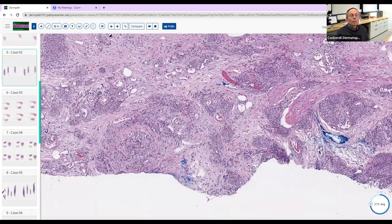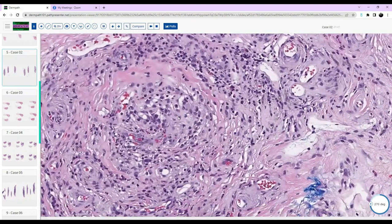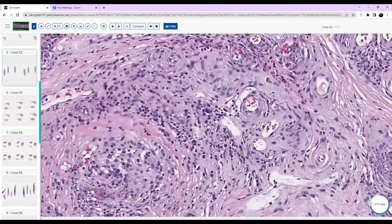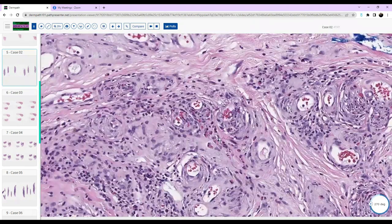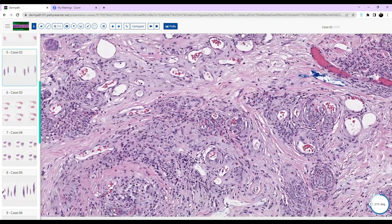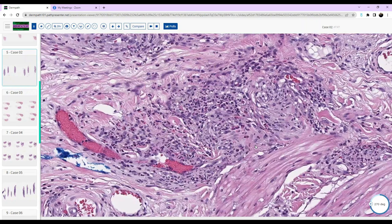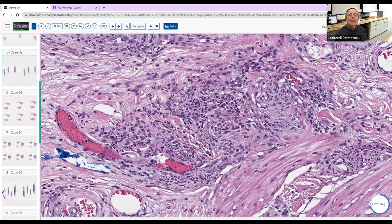Were all the neutrophils intact, or were any demonstrating other findings? I did see some nuclear dust. Excellent. So what was your differential diagnosis of this pattern? I noticed some really atypical-looking lymphocytes in some places, staining really purple and large, so I was thinking something lymphomatous — granulomatous mycosis fungoides, or a CD30 lymphoproliferative disorder given the eosinophils. But with neutrophils and nuclear dust in a granulomatous nodular pattern, you can think about granuloma faciale.